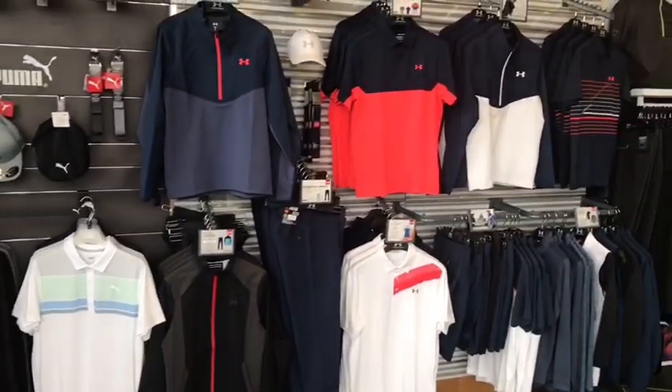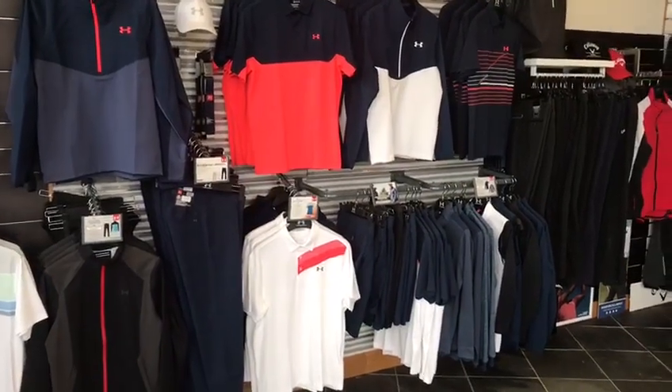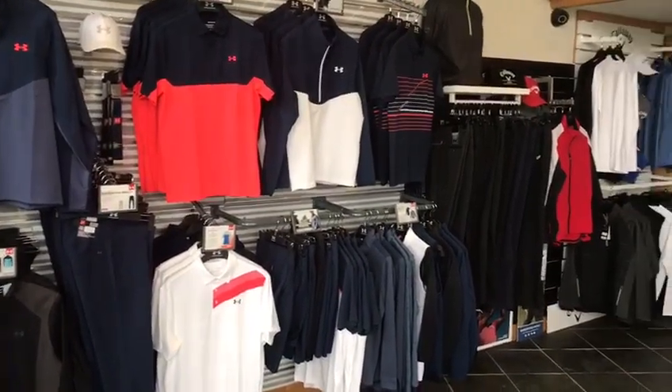They've also had the new Under Armour clothing come in as well, as you can see here — some nice vibrant colours that you'll really show off on the golf course.